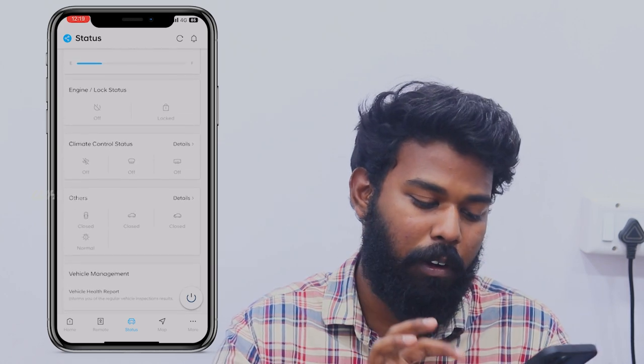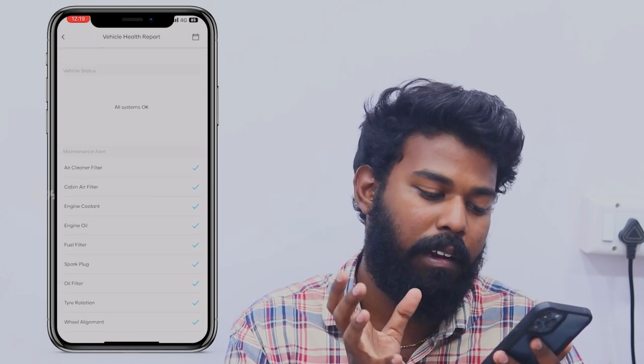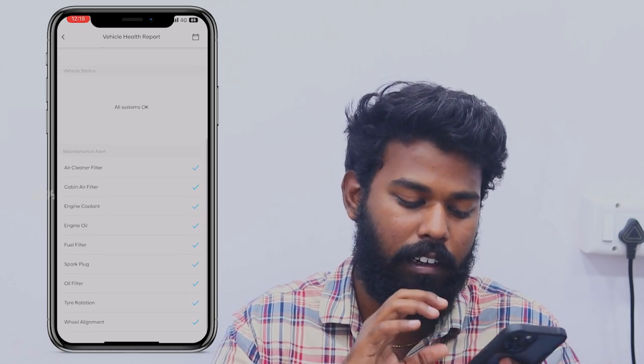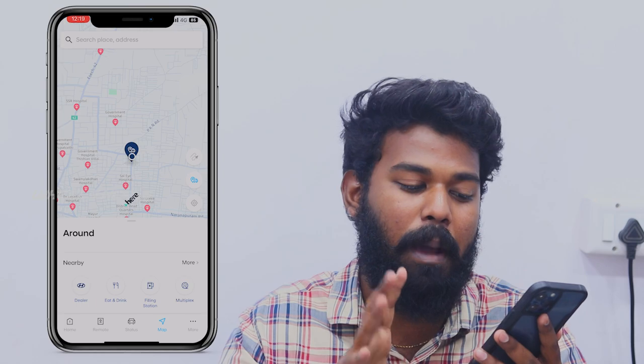There is a vehicle health report. You can see the vehicle health report: air cleaner, cabin air filter, engine coolant, oil filter, tires, and wheel alignment.